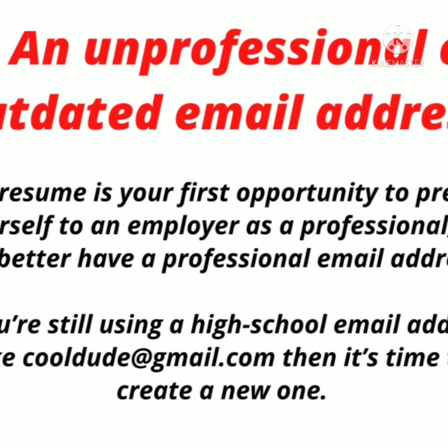Number seven: an unprofessional or outdated email address. Do you have an email ID from your school or college days, like 'cooldude@gmail.com'? If so, please replace it as soon as possible. You should have a professionally sounding email ID — use your name, a dot, your surname, and add some numbers to create a clean, professional email address.